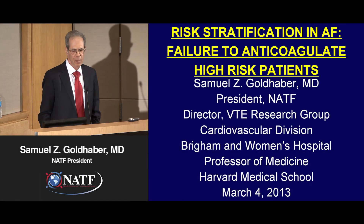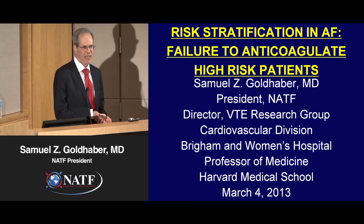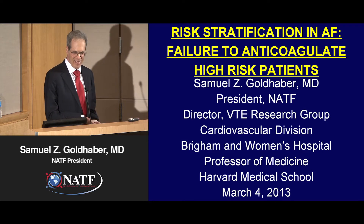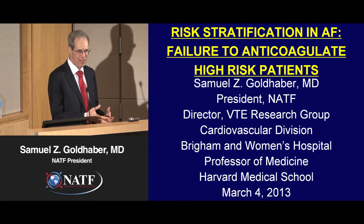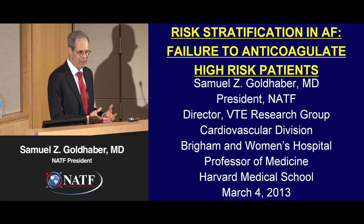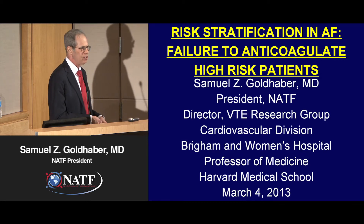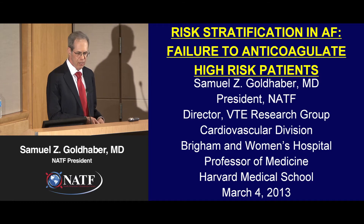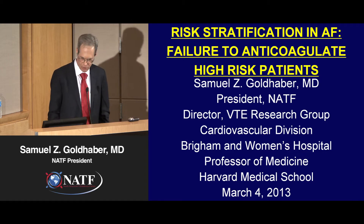I'm going to start the evening by talking about a public health problem — one where you can get involved in our advocacy committee or with our education committee that Dr. Piazza runs — risk stratification and atrial fibrillation, and failure to anticoagulate high-risk patients who are susceptible to stroke.